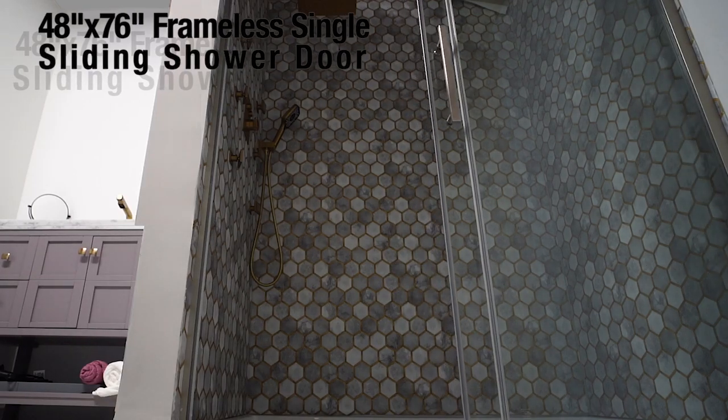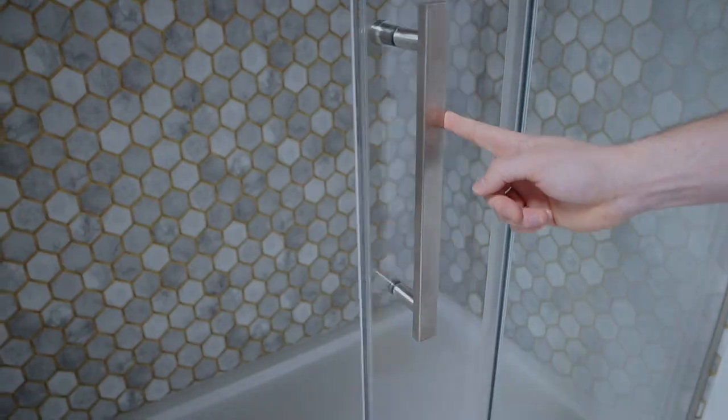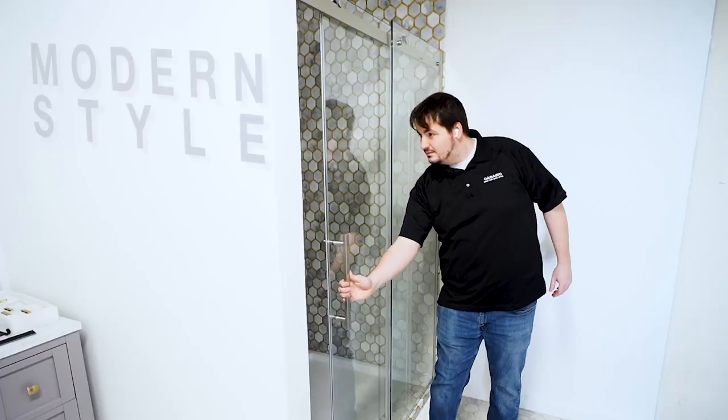This frameless single sliding shower door from Casa Inc. complements any bathroom style. It operates smoothly with its aluminum guide rail and stainless steel rollers. It features a vertical stainless steel handle that's sleek and timeless.